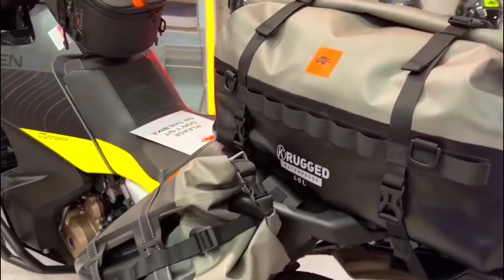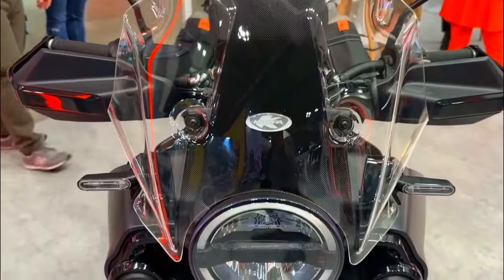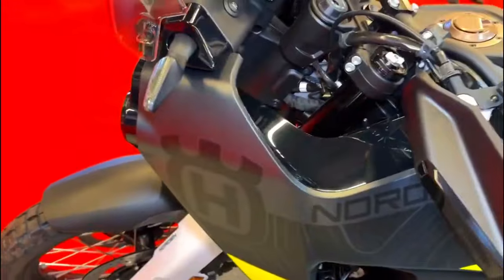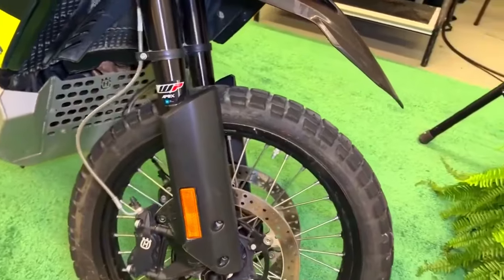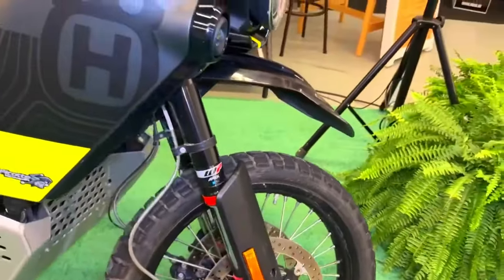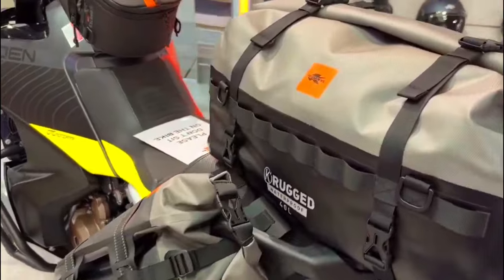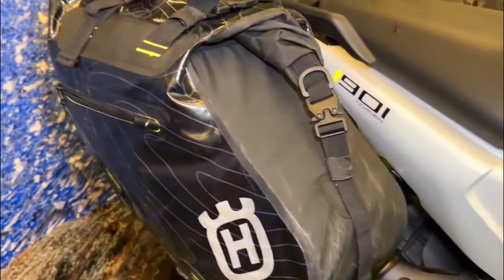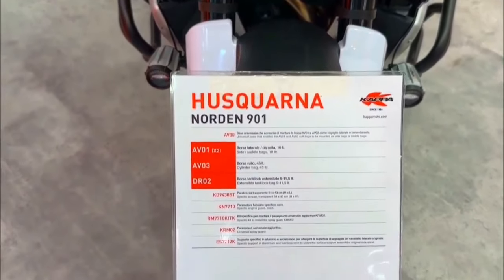At the heart of the 2024 Norden 901 Expedition lies a potent 889.5 cc parallel twin engine, delivering 105 horsepower and 98 newton meters of torque. This powerplant is finely tuned to offer a broad and usable power curve, providing ample low-end torque for off-road adventures while still maintaining highway cruising capabilities. The advanced electronic fuel injection and ride-by-wire throttle ensure smooth and precise power delivery. The suspension setup features fully adjustable WP Explore components, providing 220 millimeters of travel at both the front and rear.